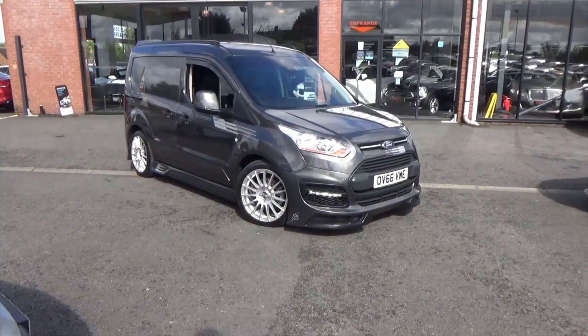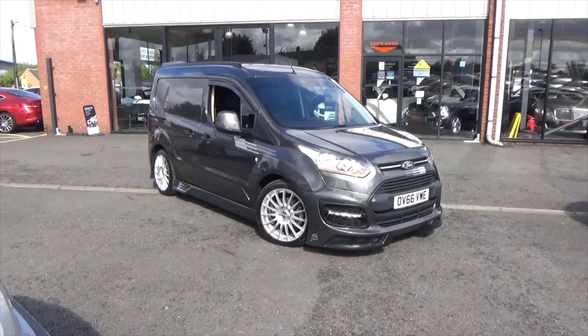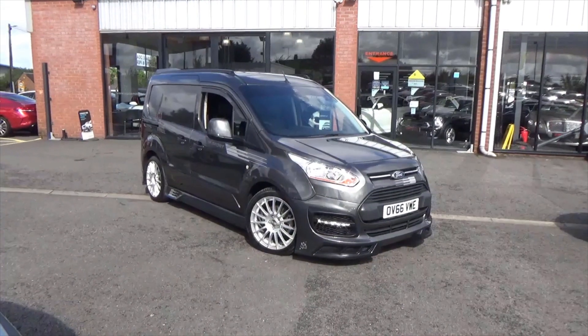Hello and welcome to Alfa Motors in Wigan. Today I'll be showing you around this stunning 2016 66 Reg Sporty Ford Transit M Sport Limited Edition van.